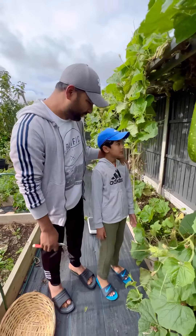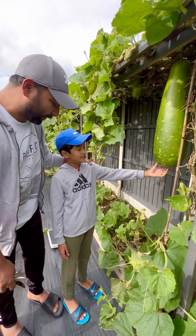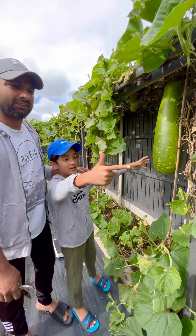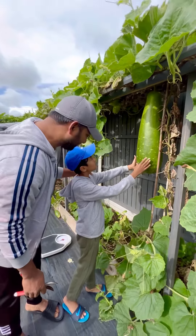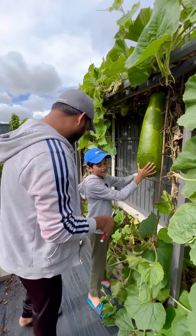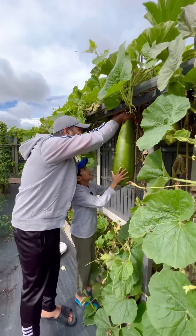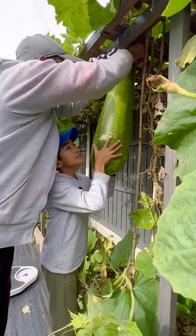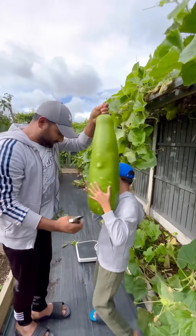What are we going to harvest now? This — what is this called? It's called groud. Okay, and we are also going to harvest that one. Yeah, the long one. This is a Bangladeshi lao. Yes, and after that we will take the weight. How many kilos? Okay, can you hold it? Yeah, I think this is the biggest groud.